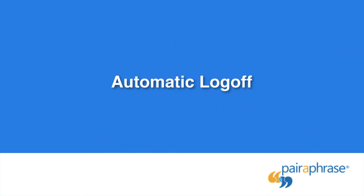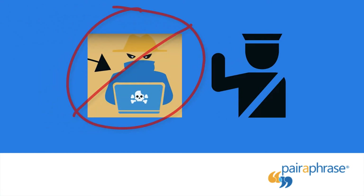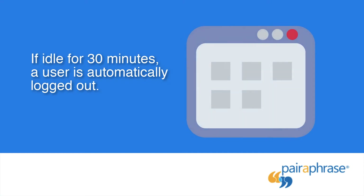Automatic Logoff: Automatic Session Logoff is a security feature that will help prevent unwanted users of your device from accessing your account. The logic here is that if you're not actively using the Paraphrase application for 30 minutes, it's safer to log you out.